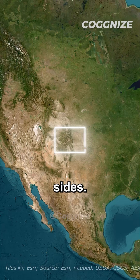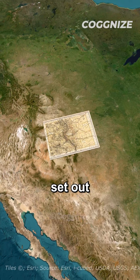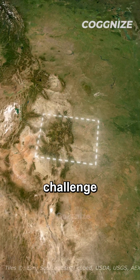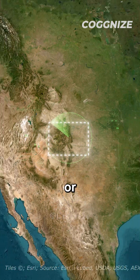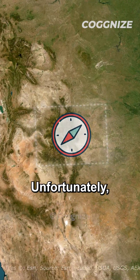Now, let's talk about those sides. It may still seem like Colorado has just four, but let's dive deeper. In 1879, a team set out to turn those lines on paper into actual land borders. However, they faced a challenge because of outdated technology. Without the aid of any technology or accurate satellites, they relied solely on magnetic compasses. Unfortunately, this led to zigzagging and numerous twists and turns along the way.